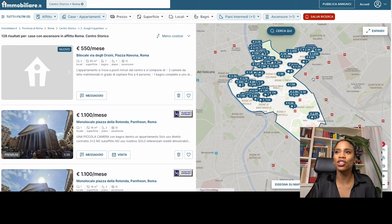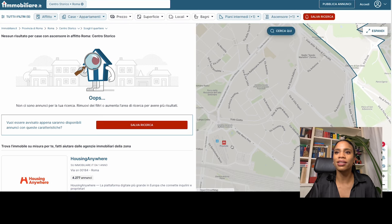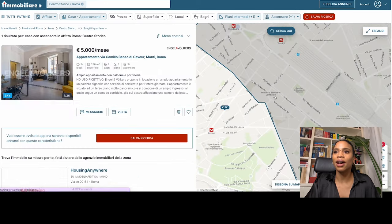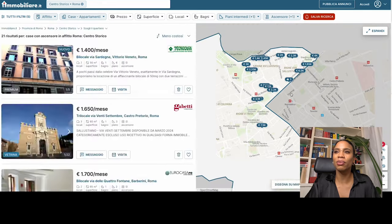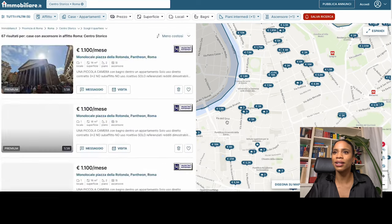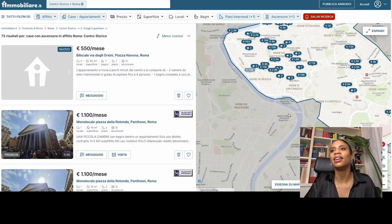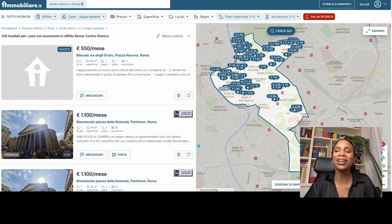So we're looking at the border that Immobiliare classifies as the centro storico. On the south side you have the red metro line — Circo Massimo and Piramide — as the lower border. You're looking at areas around Santa Maria Maggiore, Termini station, up past Repubblica, over to Villa Borghese park, and down to Piazza del Popolo. This is a very high-demand area — everyone wants to live here.